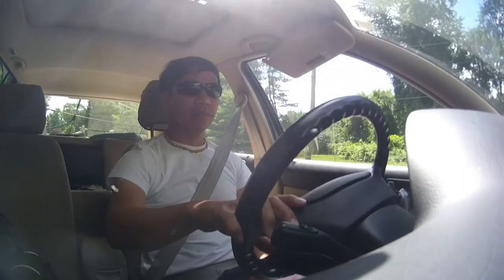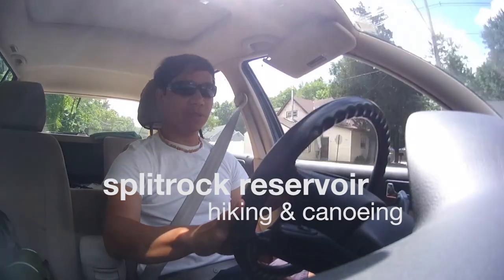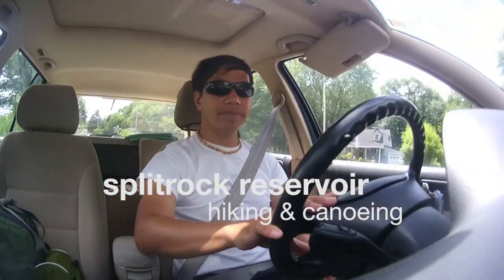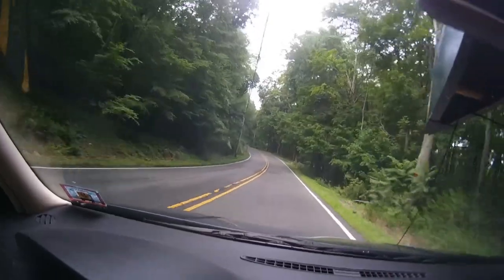Hey everybody. I'm going to New Lake today — it's been on my list for a couple years now. Started out pretty early, gives me a chance to scan the area out and try something new. It's nice out here, pretty rural. Some farms. I'm in the boonies now.